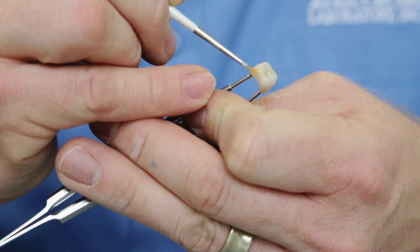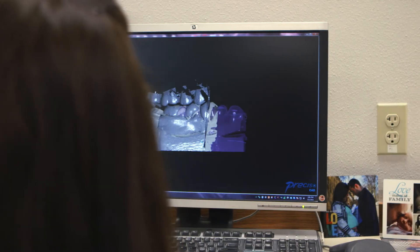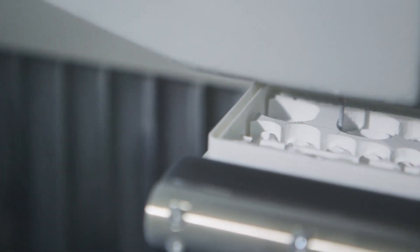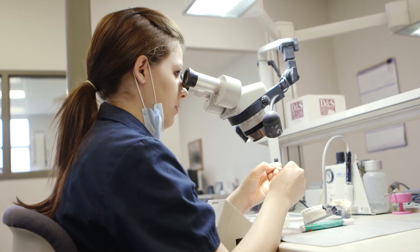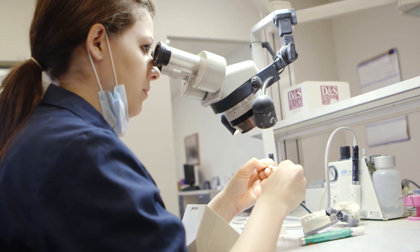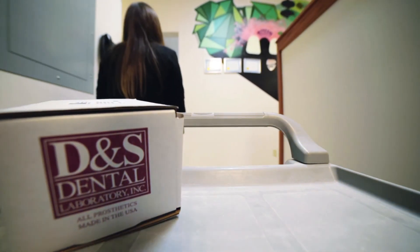The doctors really like the look of them, they like the fit, they like the accuracy. The patients enjoy the final look of the restoration. The digital workflow and using Lava Plus has provided a greater simplicity in creating a restoration. With 3M my results are predictable every time. We've been partners with 3M ESPE for a long time — they're just a wonderful partner to have. We've been very happy with our relationship with 3M.